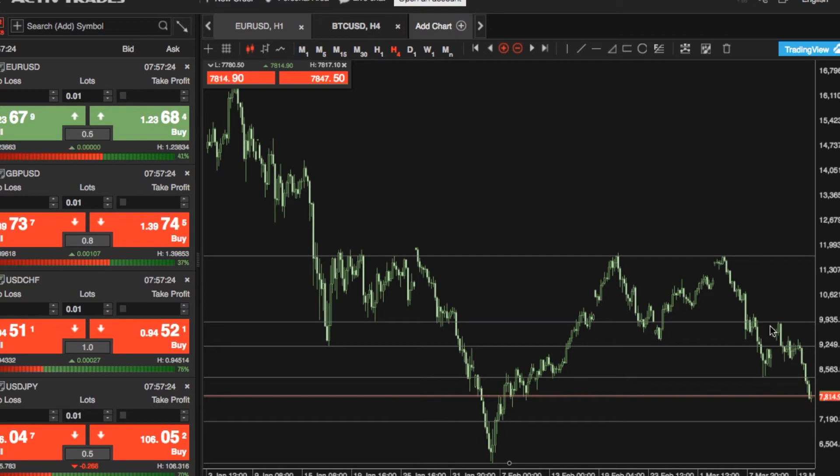We've seen declining volumes in the Bitcoin market. Every time we've had a price correction to the upside, volumes have started to reduce, and every time selling pressure has come back into the market, we've seen volumes pick up.